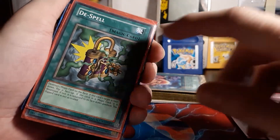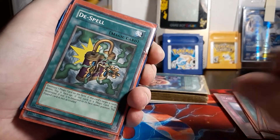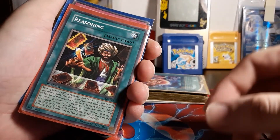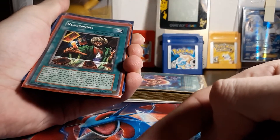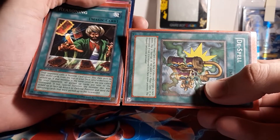So Summon Skull — that's how you know this is an old school card because it says 'magic' right there instead of 'spell.' So that's definitely old school. Oh yeah, see — first edition. The square is more gold as opposed to silver. Now you guys can kind of see what I'm talking about there.